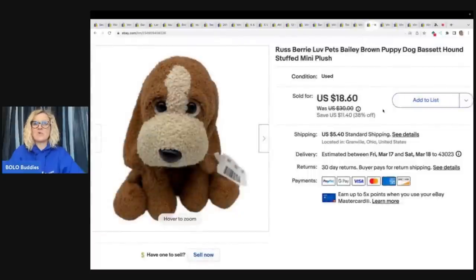This little guy right here is a Russ Berry Love Pets — it's a Basset Hound, still had the original tag. Go check out my video where a friend of mine gave me all of her childhood toys that she was getting ready to take to the Goodwill. I'm like, no, I'm a reseller — bring it to me, let me go through it. In that video I show you everything that I got, what I listed, and what I donated. This is one of the items that sold really quickly for $18.60 plus shipping.